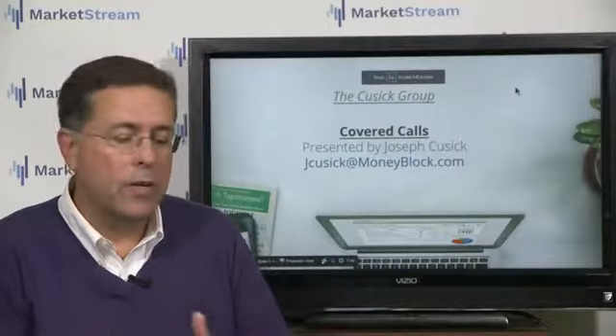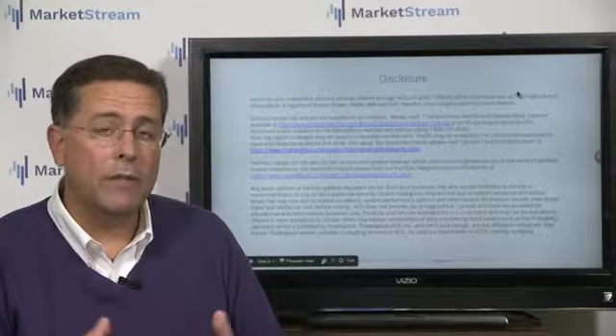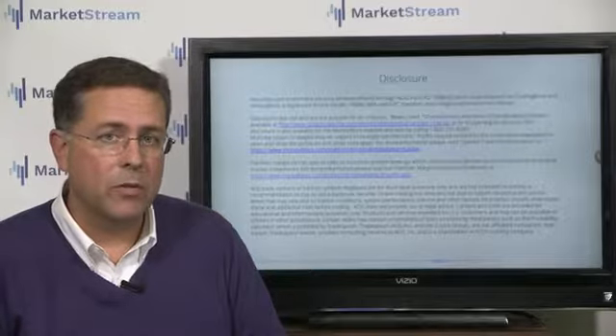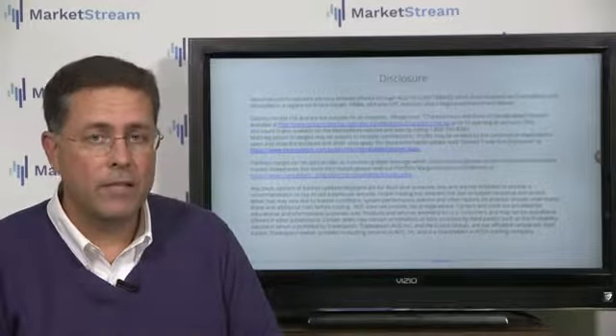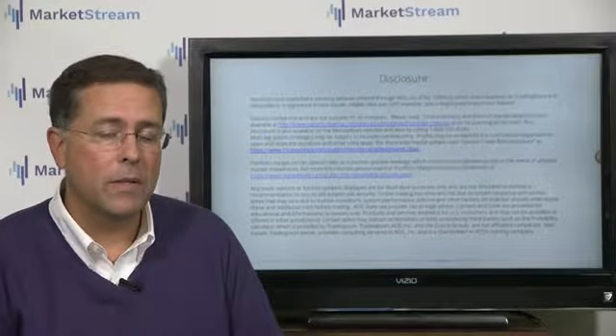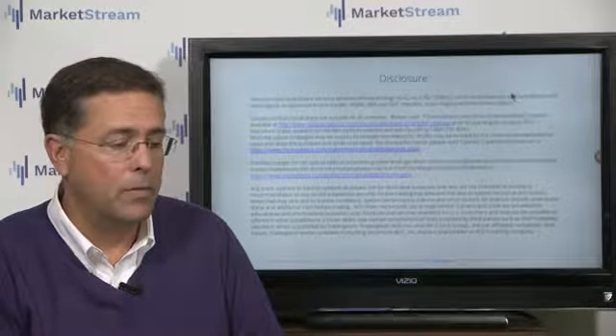It's a very straightforward concept — it's where you have long stock, specifically 100 shares, and you're selling a call against it. You have to remember that everything we discuss here at marketstream.live is for example purposes only. As full disclosure, myself nor my clients have a position in any of the stocks we're going to be discussing. They're for educational purposes only.